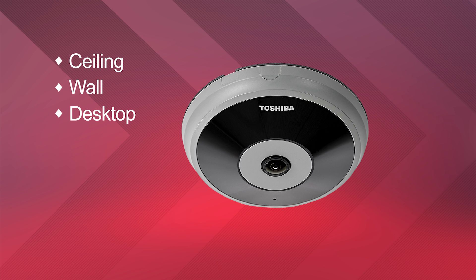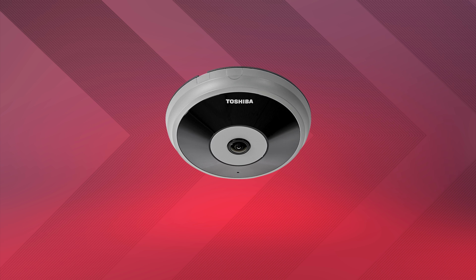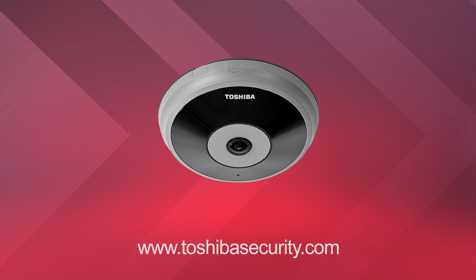Please see our other video for more details about mounting accessories. We hope this video gave you a better understanding of the advantages offered by the Toshiba IK WF51A panoramic 5 megapixel indoor camera. For more information on all our products, visit www.toshibasecurity.com.